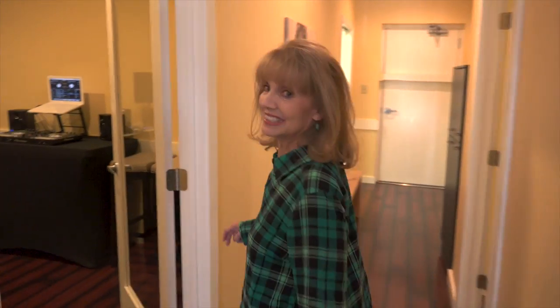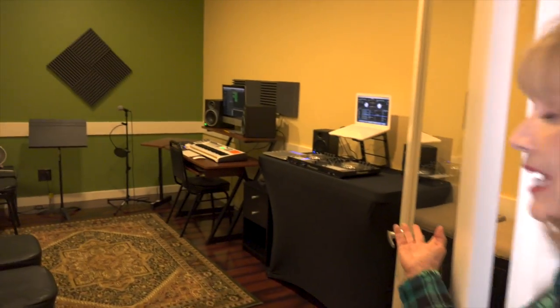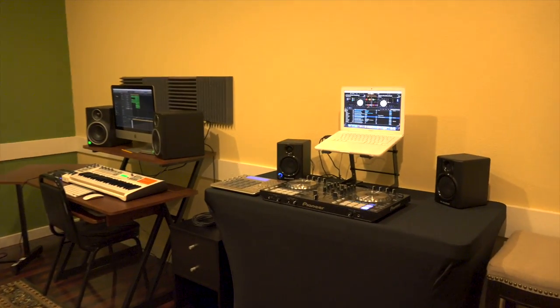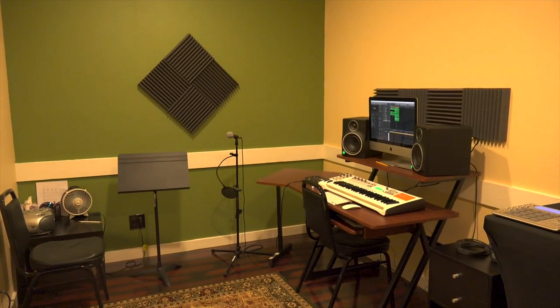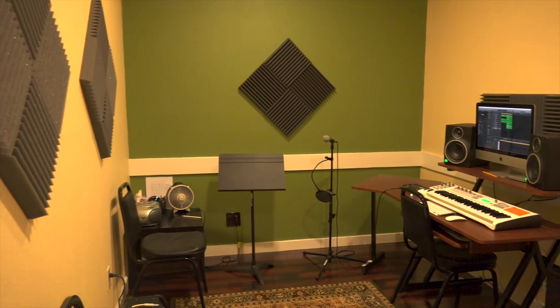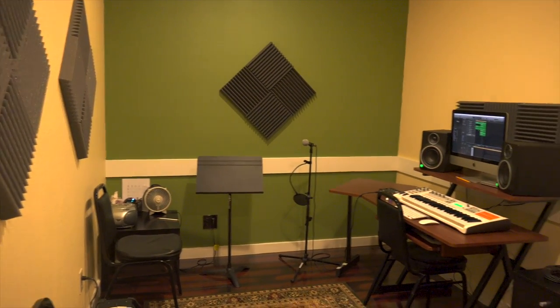And this is our coolest room — it's our recording room. Over here we have a full DJ setup, and over there is a music production station complete with a tie-back, mini controller, audio interface, and MPC.